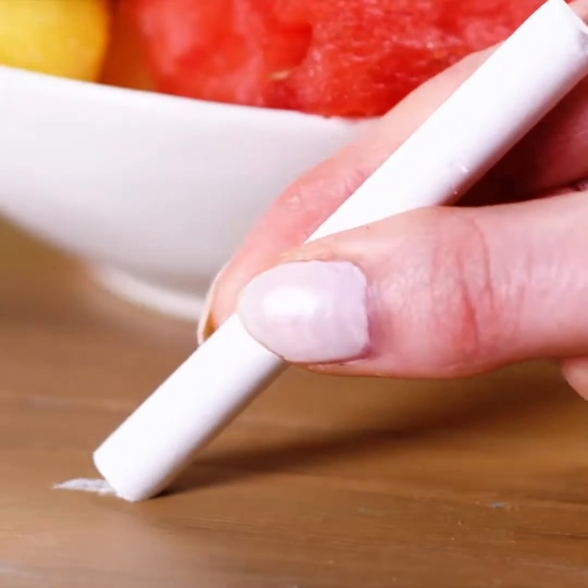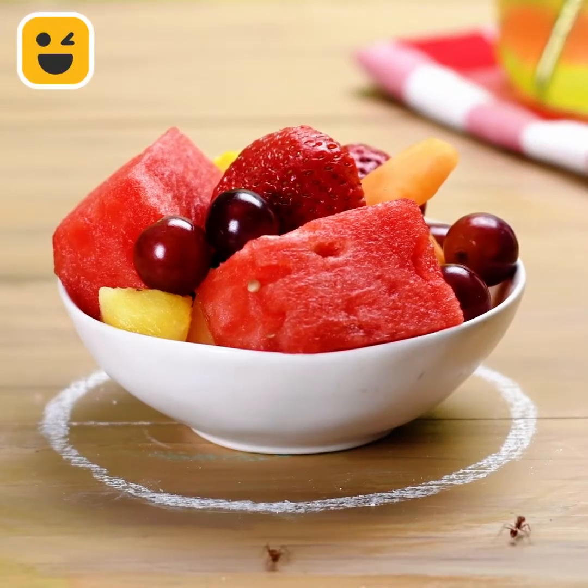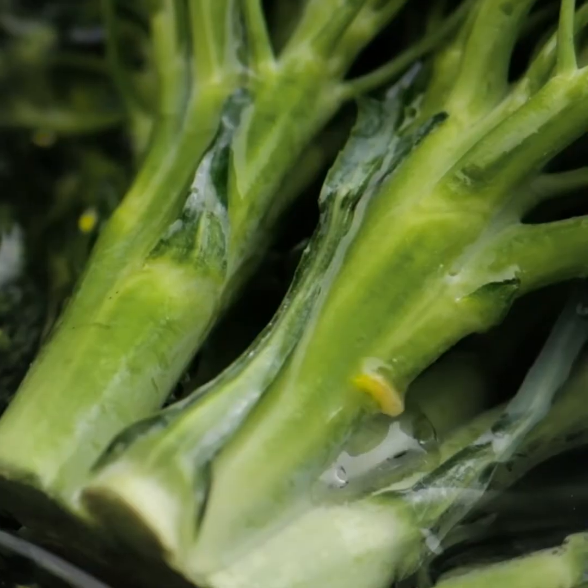Sorry to bug you, but this video is super interesting for you to miss. You're going to learn how to get rid of bugs, especially now in the summertime.